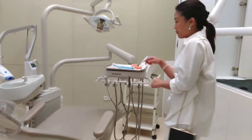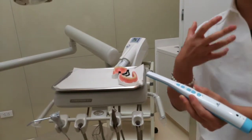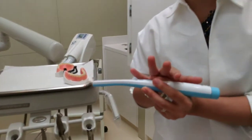We have facilities like this intraoral camera. We use this to show patients their cavities inside the mouth. For example, if they have gum swelling that they cannot actually see, this helps them understand that they need a certain treatment.